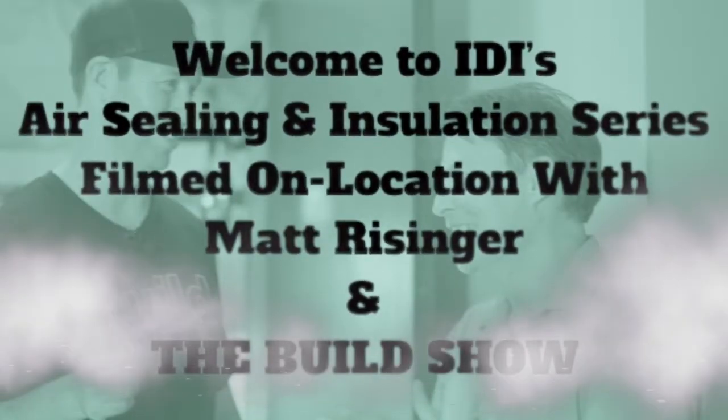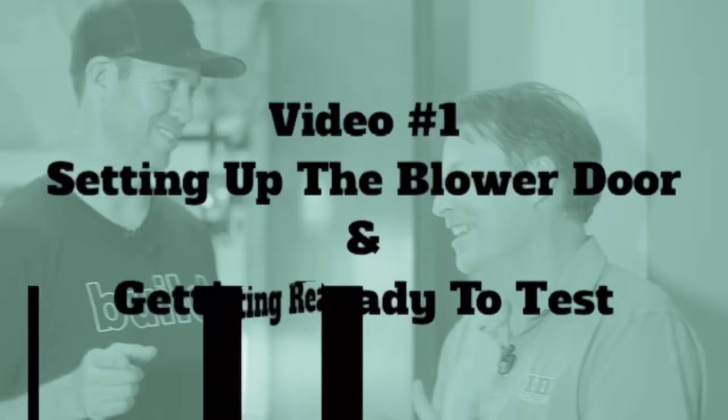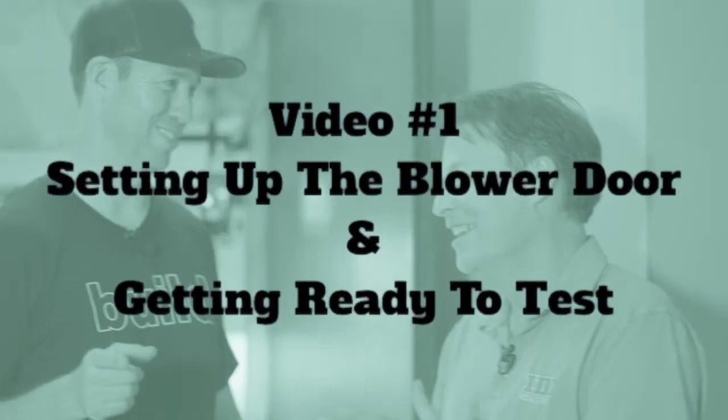Welcome to IDI's Air Sealing and Insulation Series, filmed on location with Matt Reisinger and The Build Show. We're going to look at a lot more than insulation. We're going to be looking at blower doors, building forensics, removal, air sealing, and re-insulating. So let's get into part one: setting up the blower door and getting ready to test.